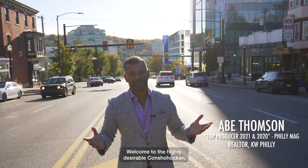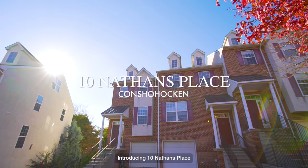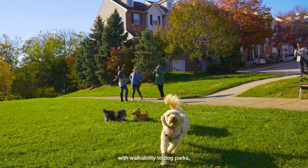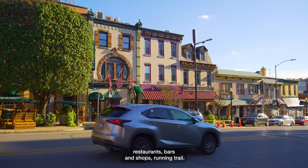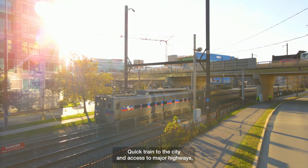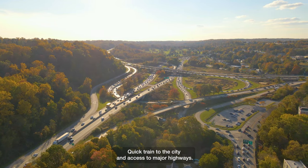Welcome to highly desirable Conshohocken. Introducing 10 Nathan's Place. With walkability to a dog park, restaurants, bars, and shops, a running trail, quick train to the city, and access to major highways.